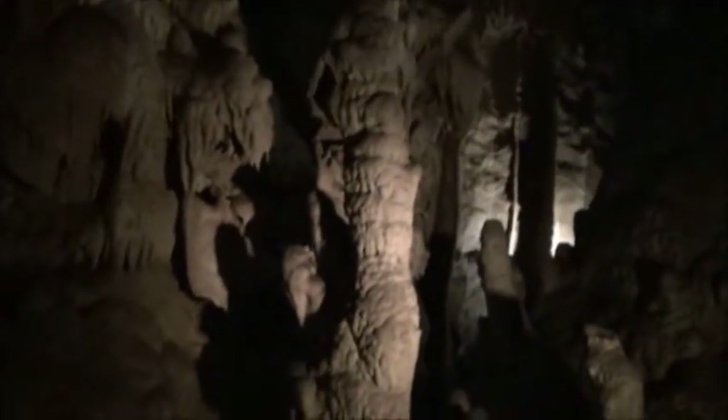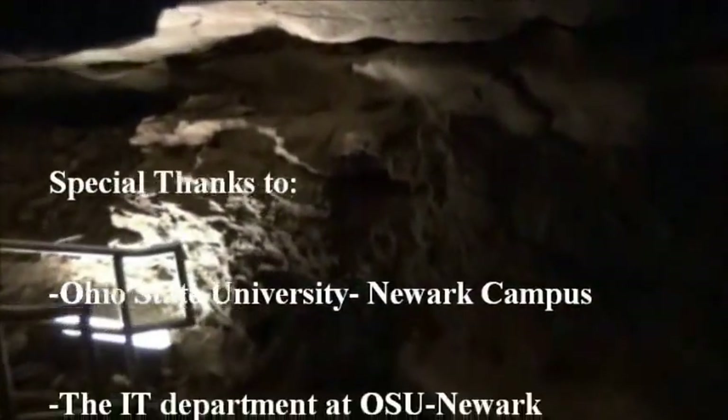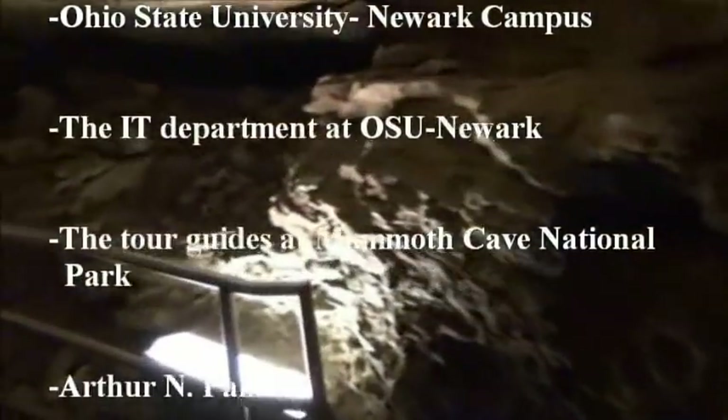Few organisms live in Mammoth Cave. Animals that are commonly encountered include bats and cave crickets. Mammoth Cave is world class and has much to offer everyone, including geology and groundwater research, historical and archaeological research, educational opportunities, and good old-fashioned fun.